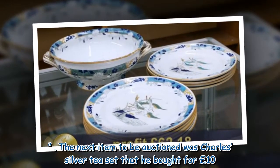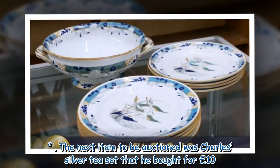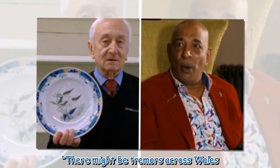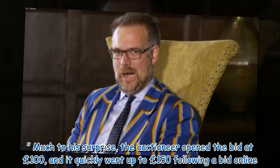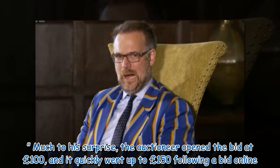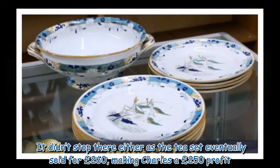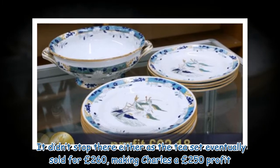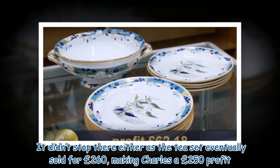The next item to be auctioned was Charles' silver tea set that he bought for £10. 'This, I hope, is a big find,' he said. 'There might be tremors across Wales.' Much to his surprise, the auctioneer opened the bid at £100, and it quickly went up to £150 following a bid online. It didn't stop there either, as the tea set eventually sold for £260, making Charles a £250 profit.